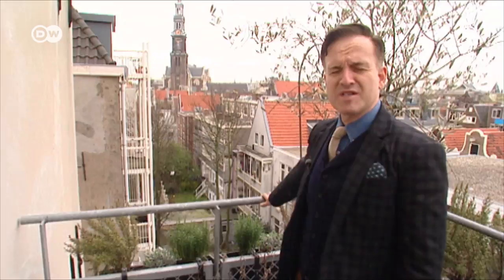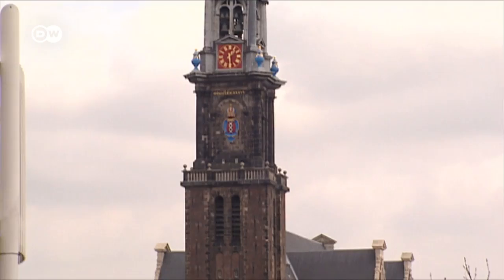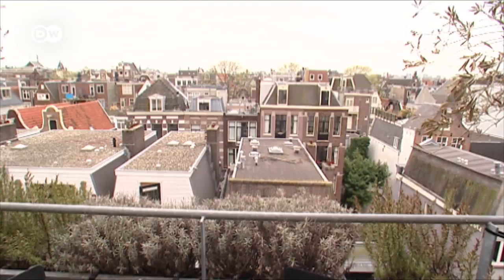One of the features of the house is we have this beautiful view from the terrace of the Westertoren church here in Amsterdam. It's very famous. It's near the Anne Frank House as well, so it's a very historical section of town.